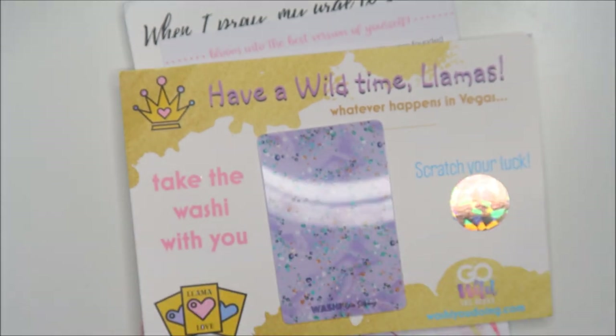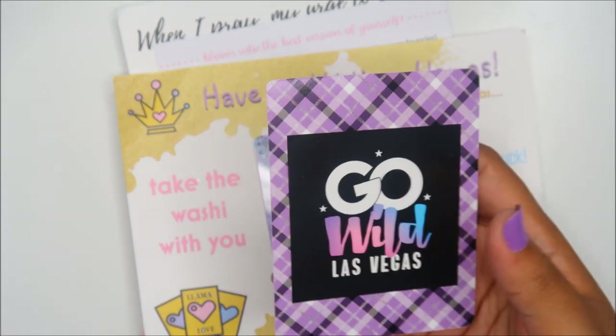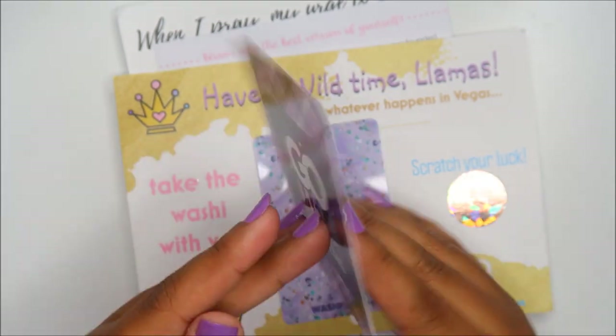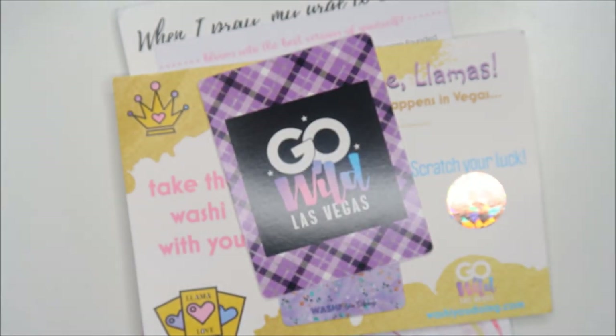Scenic Serenity — I love her vellum. She has a lot of ACOTAR and zodiac stuff. Check her out for vellum for your TN or ring bound. This is really nice: 'Stay wild, my friend.'